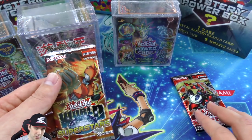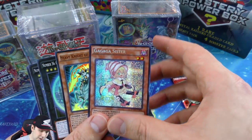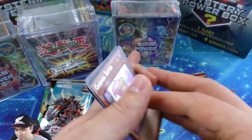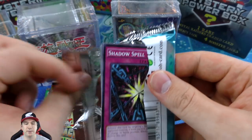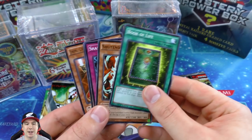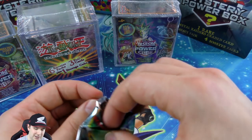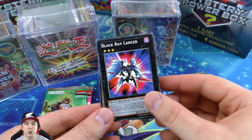We got the World Superstars pack - Gogiga Gagagigo is our secret rare, very cool. This card kind of reminds me of the Star Wars Death Star, kind of funny. We'll save the real booster pack for last. The battle packs were basically only created for drafting - Konami was doing drafting for top cut at YCS's for a while. They decided to change it; it just didn't go over well with the player base or got outvoted, and they ended up getting rid of it.